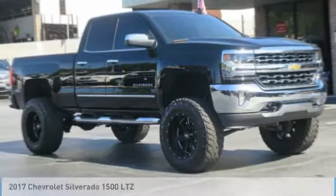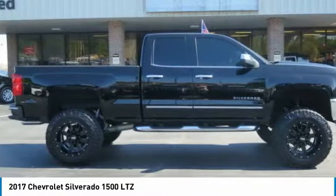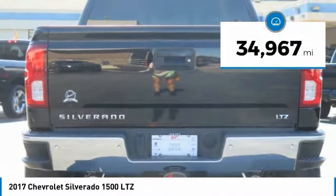Best Drive, the 2017 Silverado 1500. The Chevy Silverado 1500 has the lowest cost of ownership of any full-size pickup. This vehicle has less than 35,000 miles.